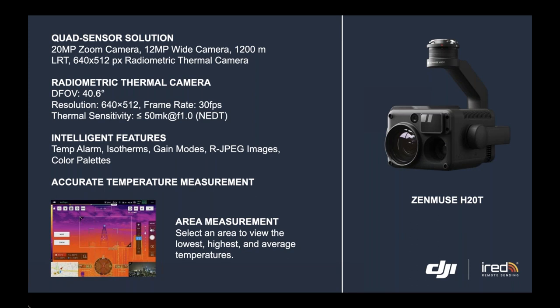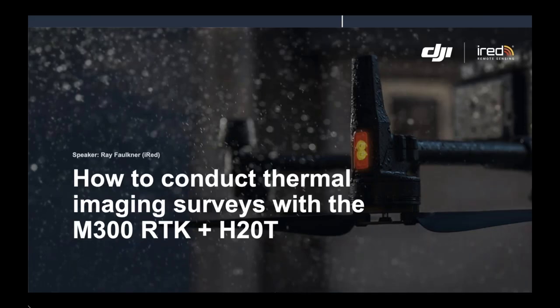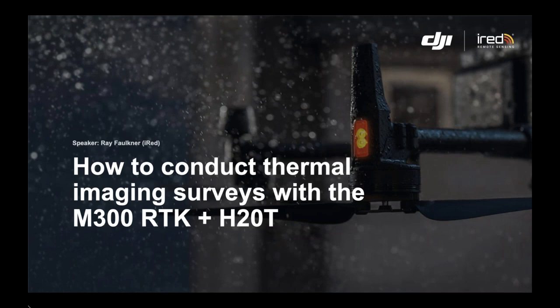I hope this gives you a good overview of the M300 and Zenmuse H20T. I didn't delve into it too deeply because the focus of this webinar is to educate you on how to conduct thermal surveying with these solutions. I now hand it over to Ray, who will share insights on how to perform thermal image surveying tasks.